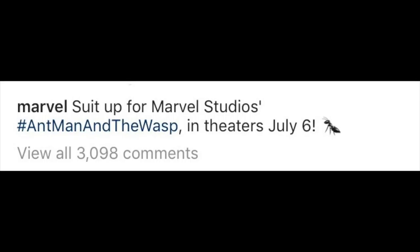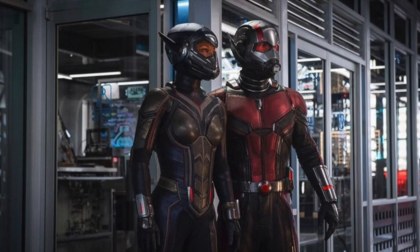First, we have an official release date for the movie, which is July 6th. The caption of the picture says 'suit up for Ant-Man and Wasp, coming to theaters July 6th.' This is pretty exciting news, especially because my birthday is in July — so really appreciate it, Marvel.